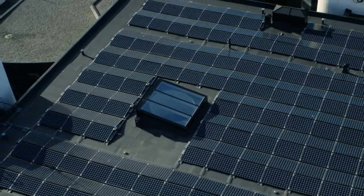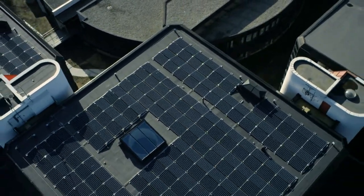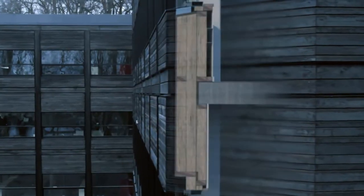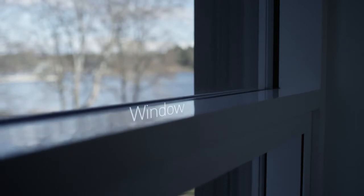Solar panels covering the roof give clean and renewable electricity. Thermo-insulation, thanks to a climate shell, contains and reuses the building's energy.